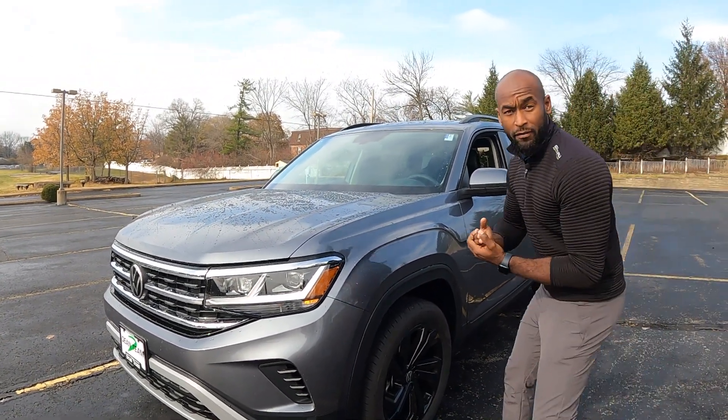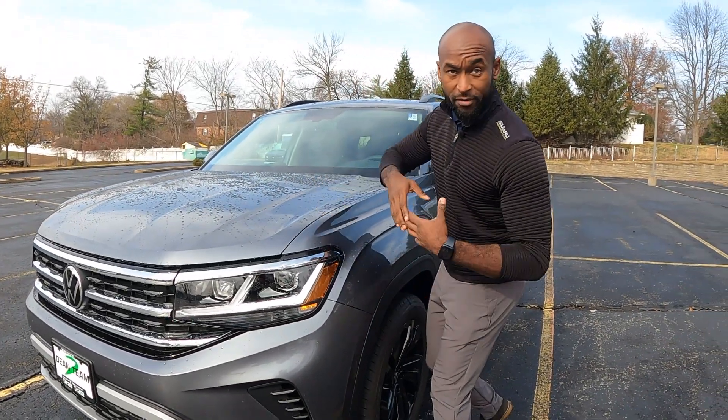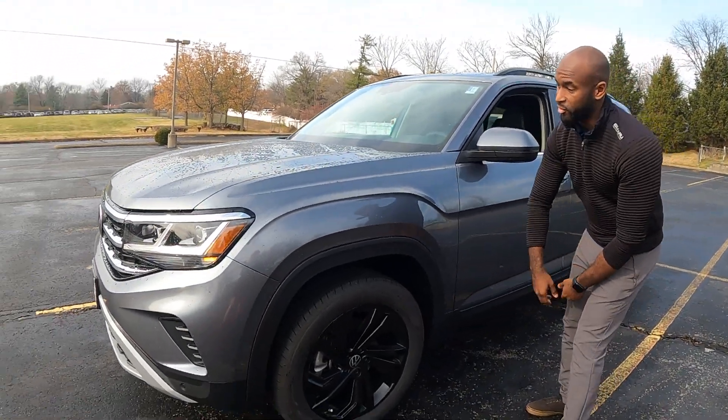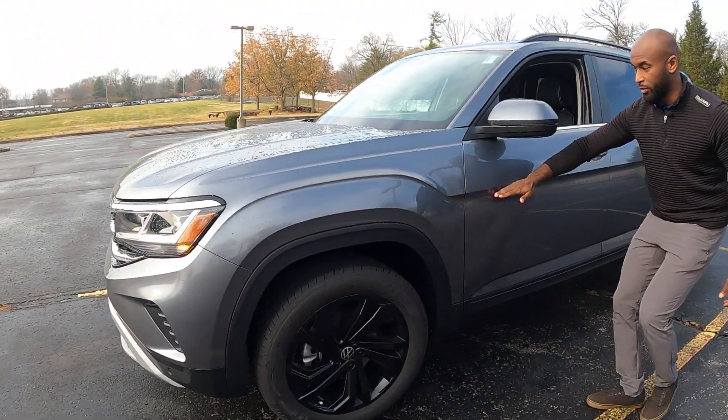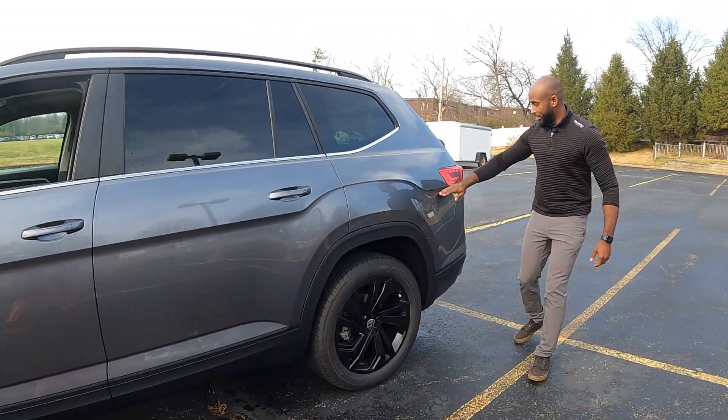First, we're going to start off with how wide and big the front is — it's very in your face, very ready to go. You also have these 20-inch wheels that you can get in black, and then you also get this very beautiful line that comes along the side all the way to the rear.